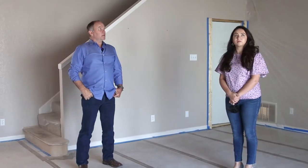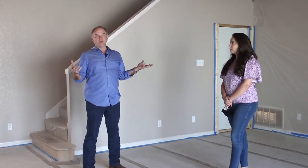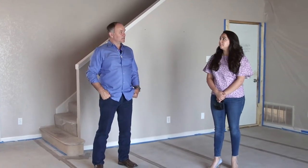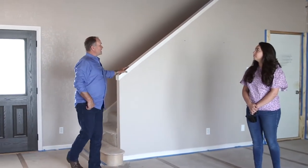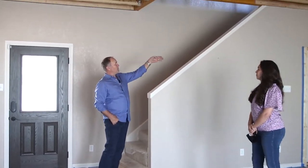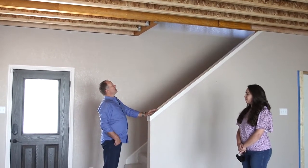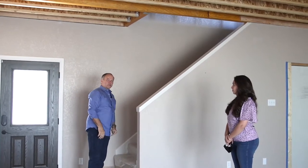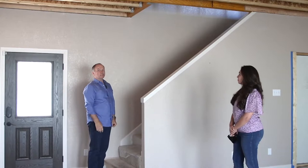The number one thing to be concerned about is strength and making sure it is safe. One thing the clients commented on was that it didn't feel like a tunnel going up there — even though the walls go straight up, it still feels quite open and you don't feel like you have to duck. That's a good design element that the clients have already commented on how much they appreciate.